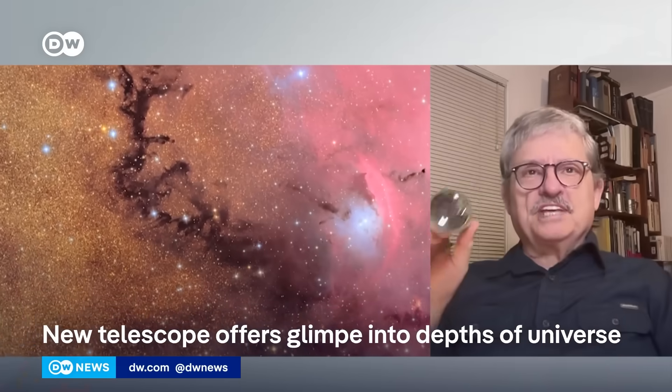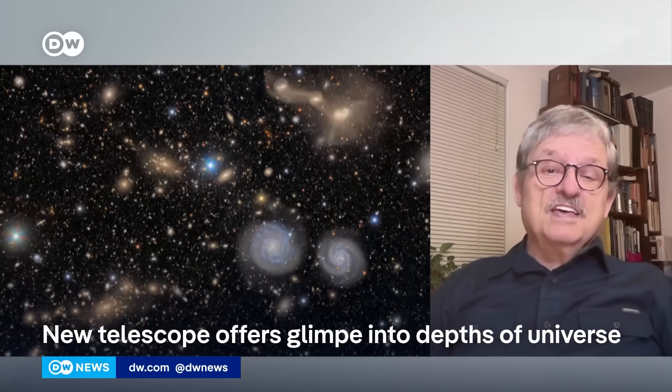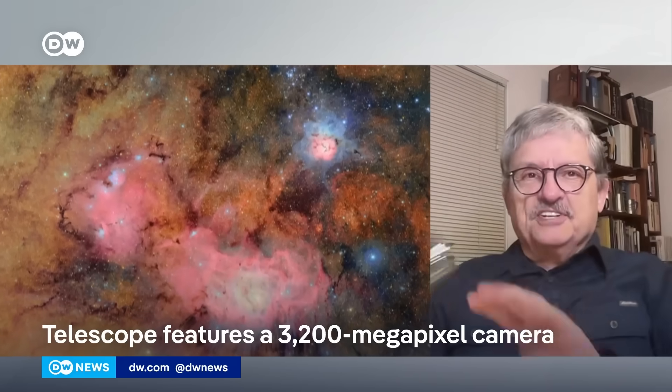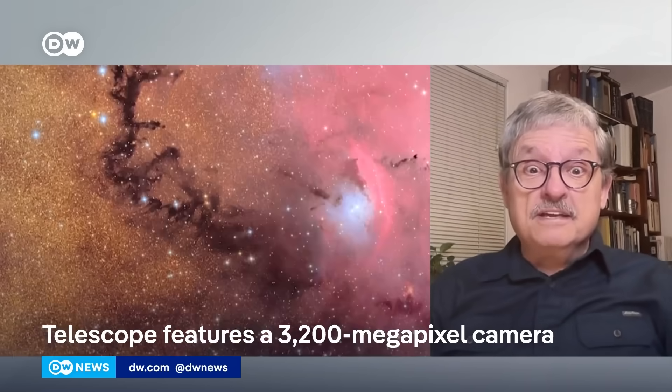It was just astonishing what you could see. We got a little bit of a preview last night, but if you see these pictures — it's taken with the telescope. This is like what I had as a kid, except the camera would fill your studio. I've got a 48-megapixel phone next to me. This has 3.2 billion gigapixels. Imagine this telescope looking at a little piece of the sky — one of the images has 10 million galaxies in it.